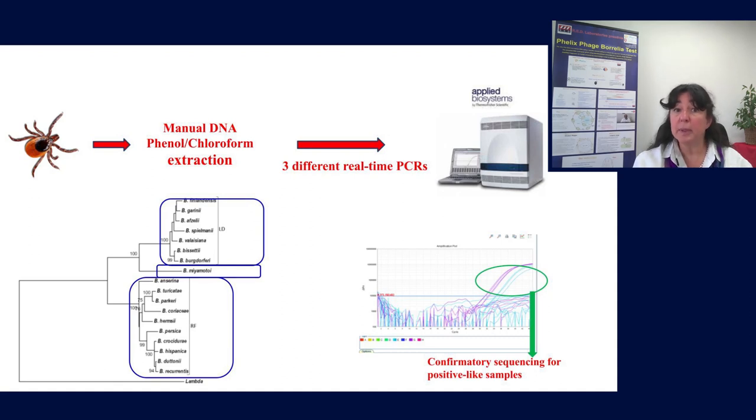The DNA from the submitted sample is extracted by phenol-chloroform extraction — a very critical step, as other approaches for DNA extraction, either based on beads or columns, do not give satisfactory results. This manual phenol-chloroform extraction emerged as the very best method to recover phage DNA. This DNA is then analyzed by three different real-time PCRs detecting Borrelia burgdorferi sensu lato, Borrelia miyamotoi, and the relapsing fever group. When a positive signal is obtained on RT-PCR, those samples are sent for sequencing to rule out false positive results.